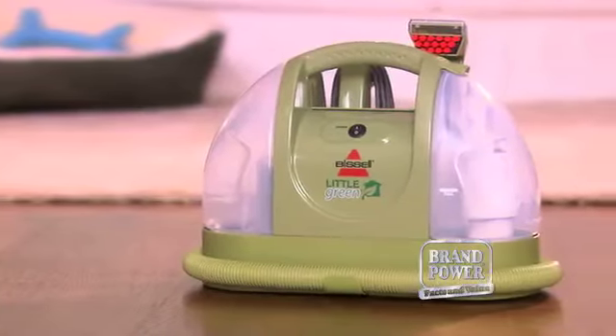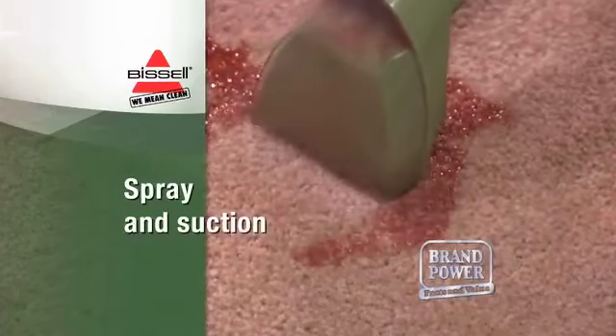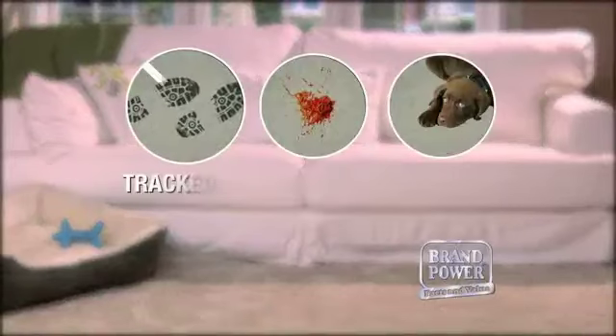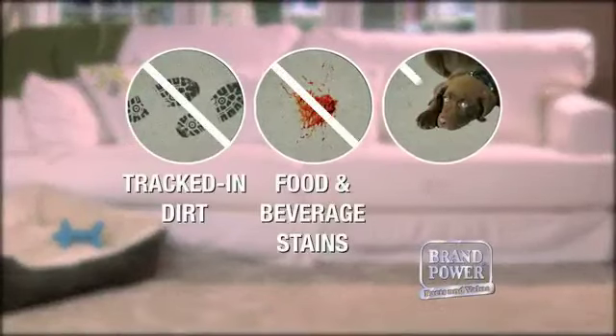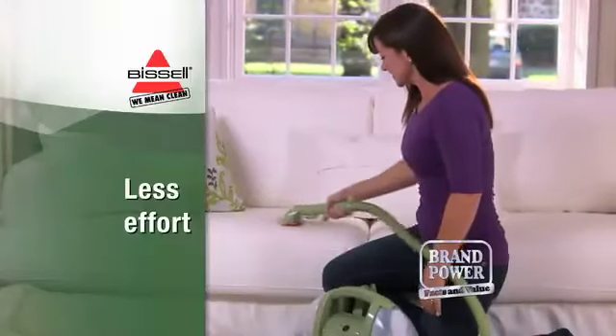Unlike using manual chemical cleaners, Little Green uses powerful spray and suction technology to efficiently remove tracked-in dirt, food and beverage spills, pet stains and more. It's thorough spot cleaning without as much manual work.